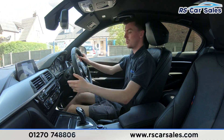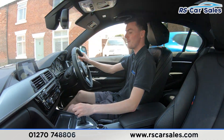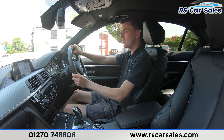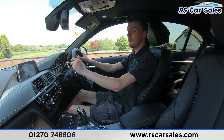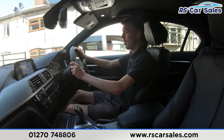We also have the dual zone climate control down here for the front passengers, along with ice-cold air conditioning — perfect for hot summer days. The automatic gearbox is really smooth through all the gears and we have the different drive modes as well. Here at the dealership we also offer free nationwide next-day delivery, so if you're not local to us you can get the car delivered straight to your home or place of work.